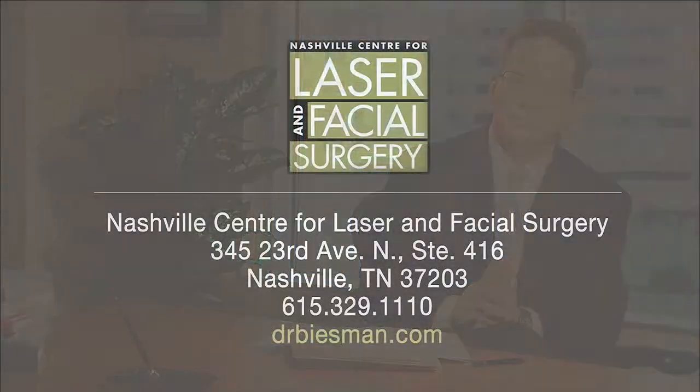We often look to our patients for volunteers who are interested in being in these studies. Check out our website at drbeisman.com, go to the research section to learn what we're doing now and see if you might be a candidate to be in one of our studies. Thank you.